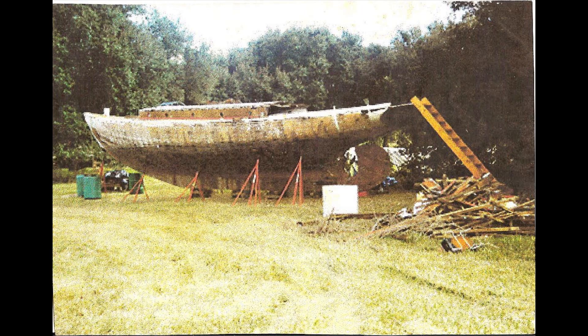One of them was the Borealis, and she was an Alden hull that was built at George Lawley and Sons in the shipyard in Neponset, Massachusetts. We got her very, very late in her life, and as a consequence, we had to totally rebuild her.